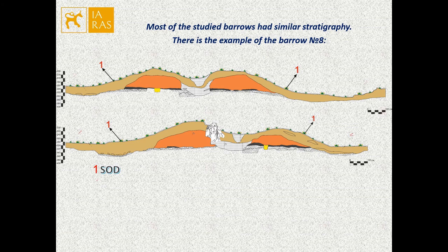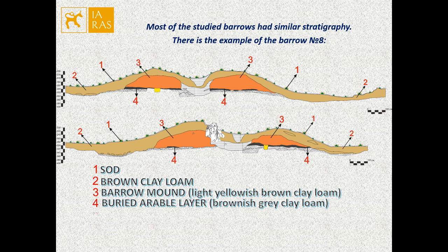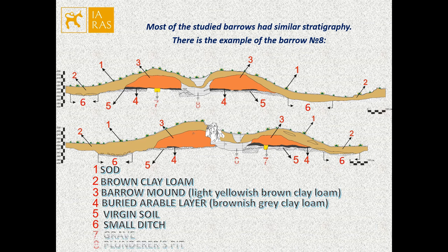Most of the studied boroughs had similar stratigraphy. Consider the example of borough number eight. The upper layer was sod. There was brown clay loam below, which settled on the whole area, and the small ditches were filled with this layer. Then the borough mound was researched — it was mixed brown and white clay loam, located between the small ditches. There was a buried arable layer below the borough mound, brownish-gray clay loam, and then white clay loam on the virgin soil. When all these layers were examined, we explored the grave pits and small ditches.